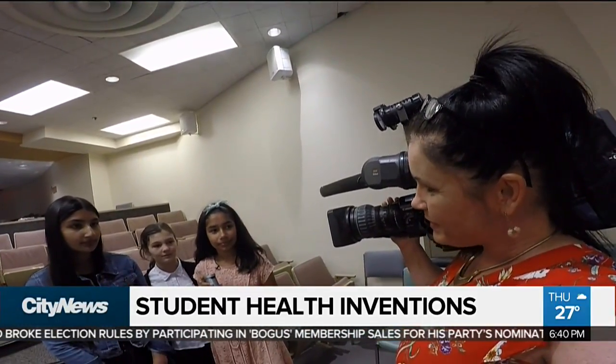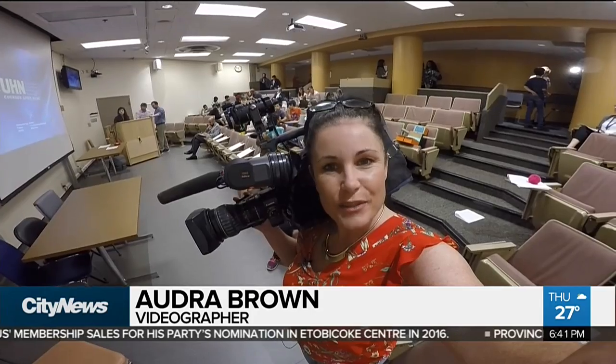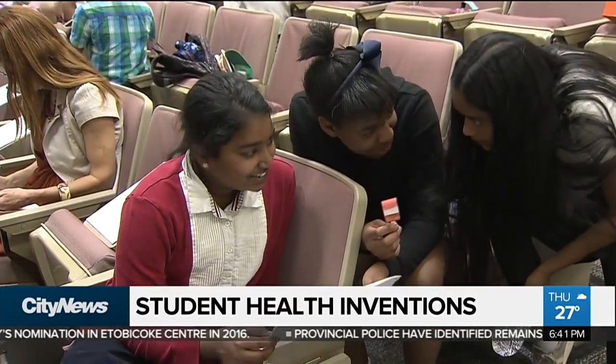Is it something that you'll continue on to try and get this to be an actual thing? We hope so, we definitely hope so. And that is exactly the kind of spark that they were hoping to ignite. At Toronto Rehab, Audra Brown, City News.